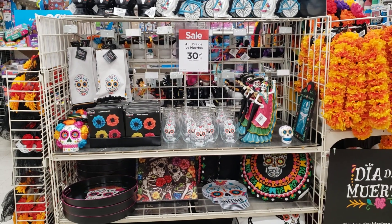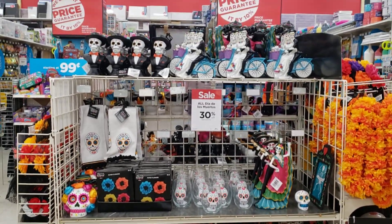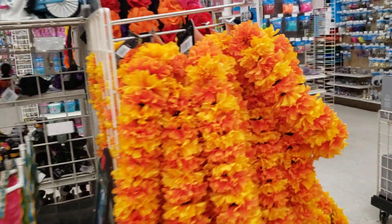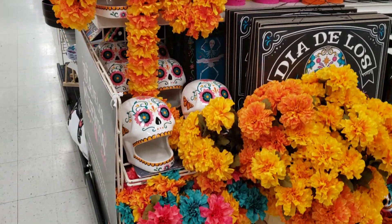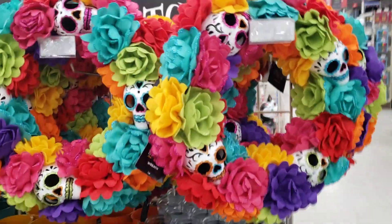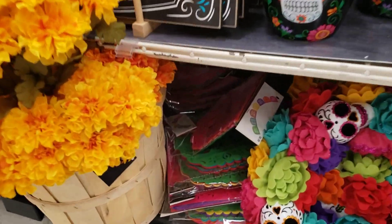Hey you guys, it's Jen at Jen's Haunts and I am at Michael's today. I just wanted to see if they got out the rest of their merchandise, and it looks like they have, so I'm gonna try to make this quick and give you a good look. We've got some Day of the Dead stuff here, which is awesome — I always love these colors, they're so pretty and alive. Looks like we've got some garland back there.